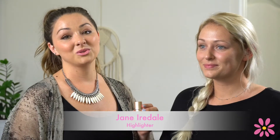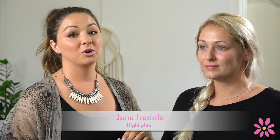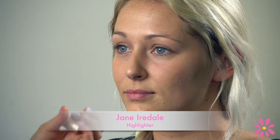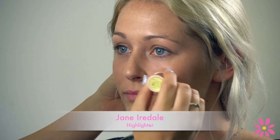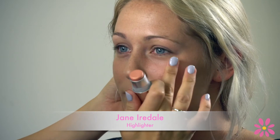A highlighter is the most important step to a dewy finish. I'm going to be using this Jane Iredell in the Color Comfort — it is the perfect color for sun-kissed cheeks. You're going to apply this directly onto the cheeks, then use your fingers to blend in.